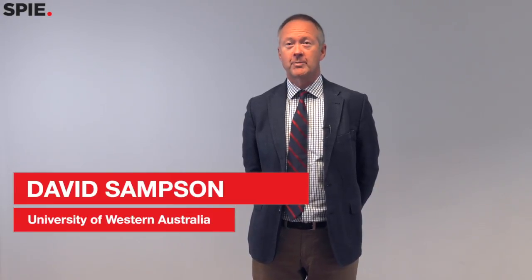I'm David Sampson, from the University of Western Australia. I direct an entity called the Optical and Biomedical Engineering Laboratory, and that's really what I'm here to talk about mostly today. But I also direct the Centre for Microscopy Characterisation and Analysis, which does a whole pile of microscopy and related techniques beyond the field of optics.